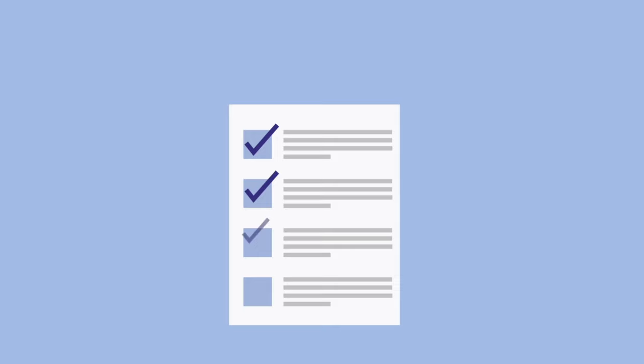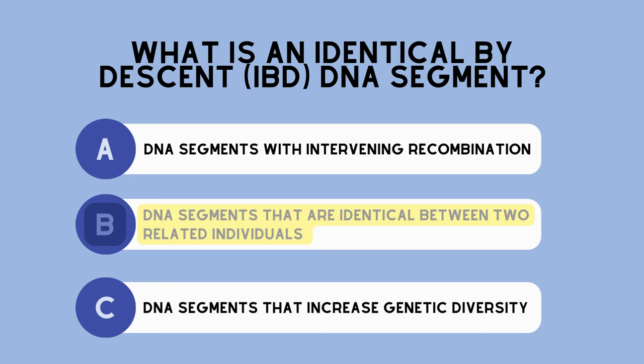Let's pause and do a concept check. What is an identical by descent, or IBD, DNA segment? Answer choice A: DNA segments with intervening recombination. Answer choice B: DNA segments that are identical between two related individuals. Answer choice C: DNA segments that increase genetic diversity. The correct answer is B — IBD segments are DNA segments that are identical between two related individuals.